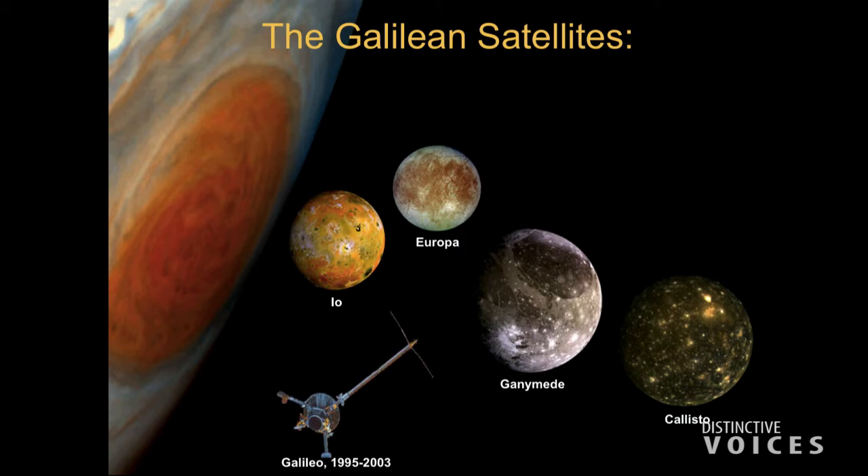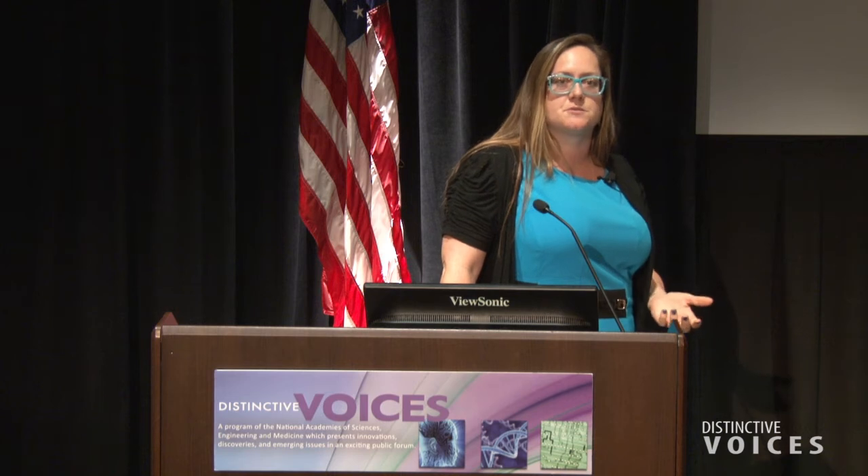If we zoom in to the planetary system of Jupiter, we've got Jupiter here — this is imagery from the Galileo spacecraft — and we've got the family of moons. Io is the most volcanically active place in the solar system, including more activity than the Earth. Ganymede is actually the largest moon in the solar system, bigger than the planet Mercury. And Callisto is the outermost icy moon, which hasn't done as much interesting geology. The Galileo spacecraft observed the Jupiter system in the late 90s and early 2000s, and most of what we know comes from that.